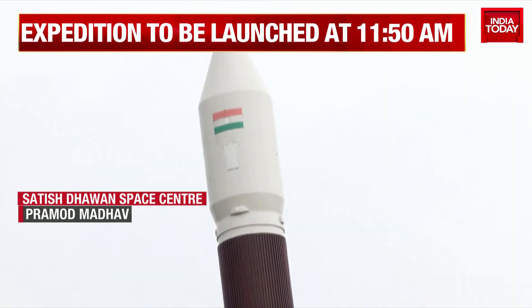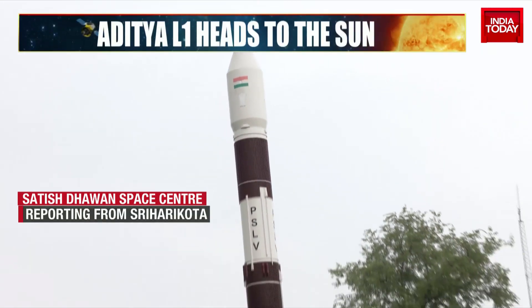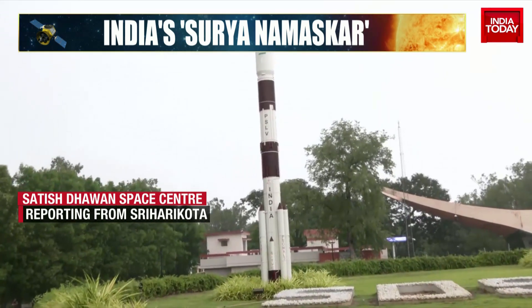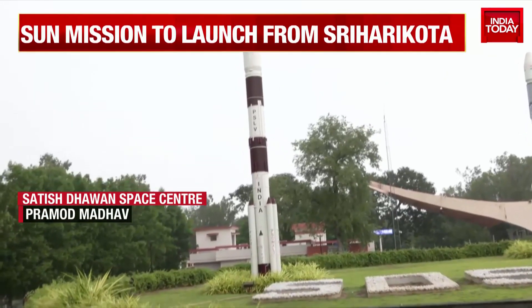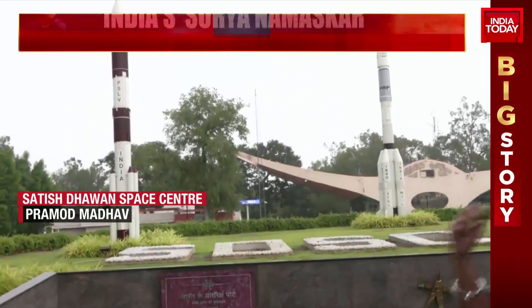The distance between the sun and Earth is 150.17 million kilometers, so this particular satellite, after four months, will reach a point which is almost 1% of the distance between the sun and the Earth.